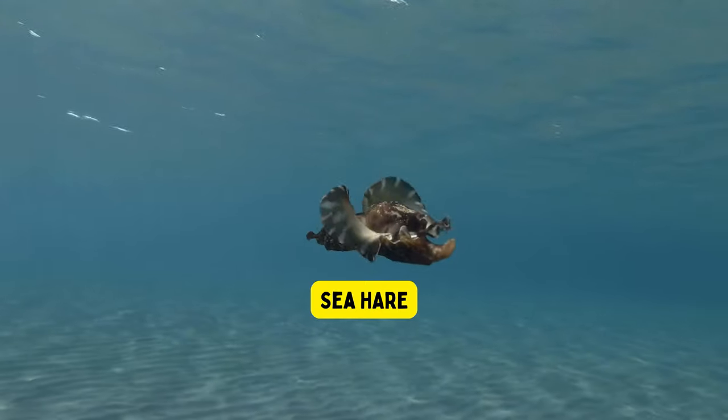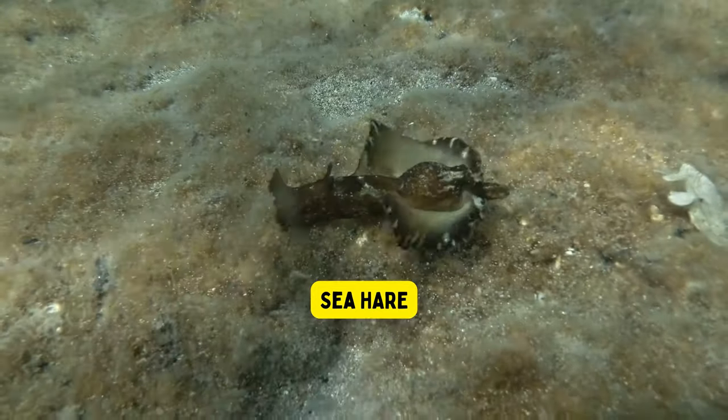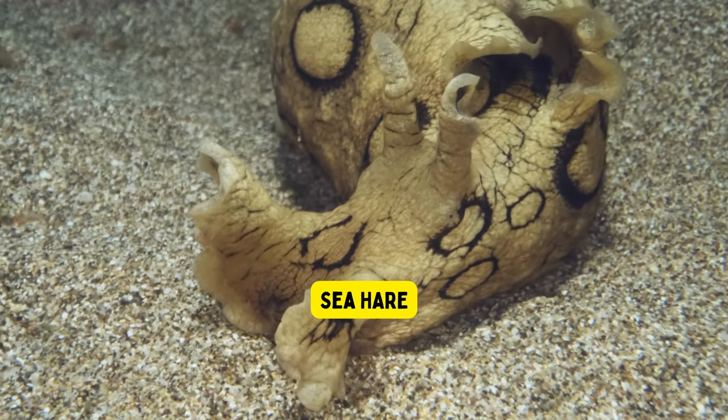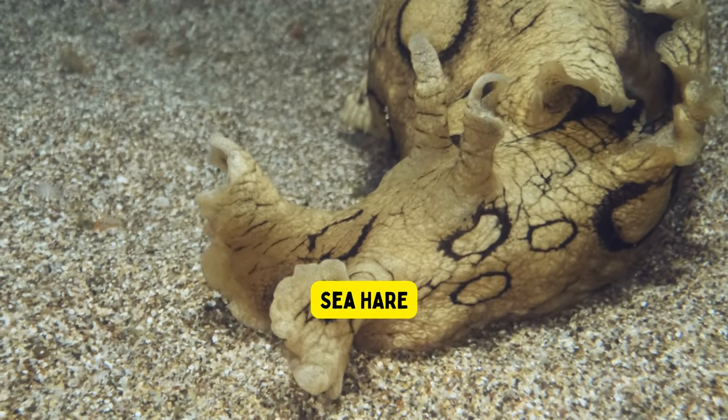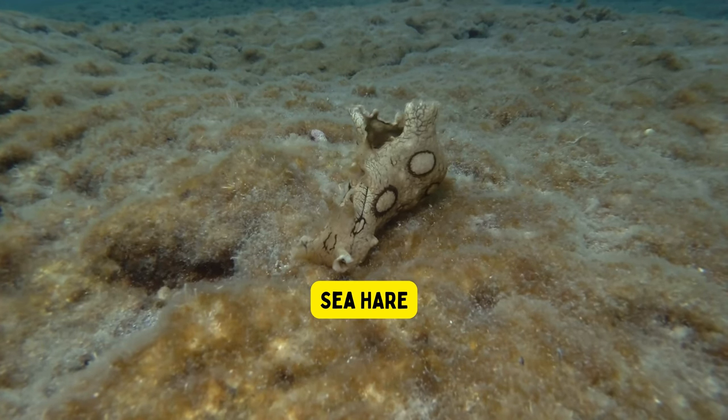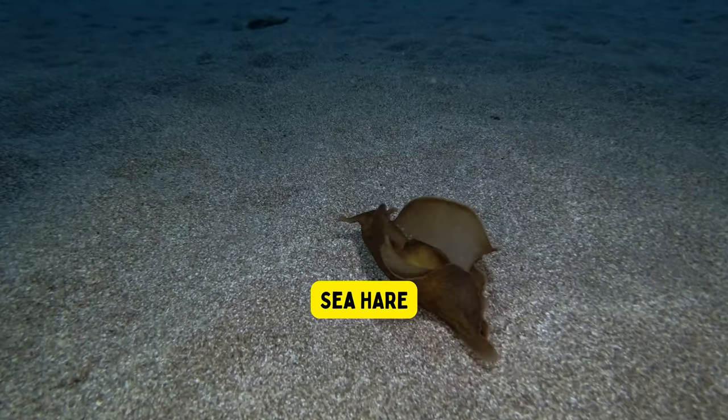Sea hare. Sea hares are fascinating sea creatures that look like large, colorful slugs with soft bodies. They have a unique way of defending themselves by releasing a purple ink when they feel threatened. This ink helps them escape from predators and allows them to hide and stay safe in the ocean.